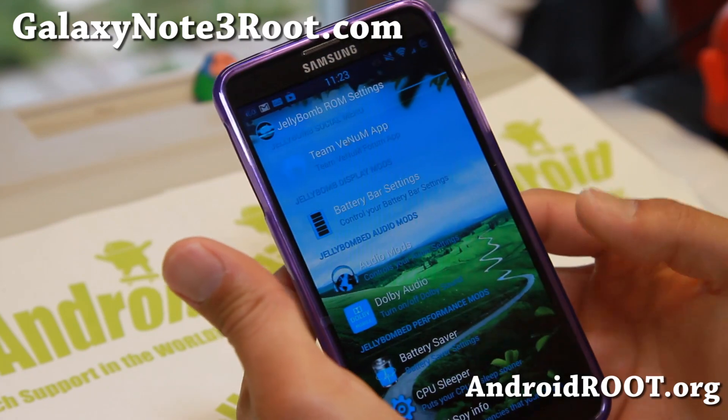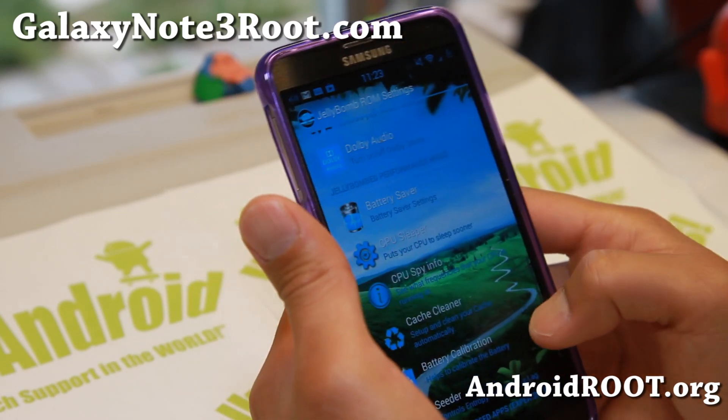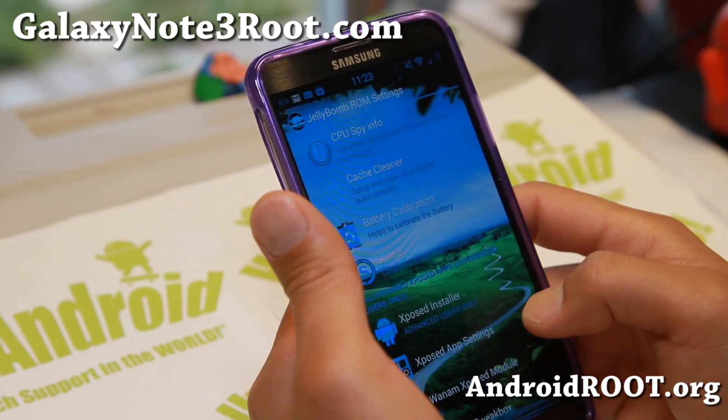You can also install it on any Note 3 — I should have instructions on that soon. So check out GalaxyNote3Root.com for those of you who have other variants of the Note 3 that don't have ROMs for it.